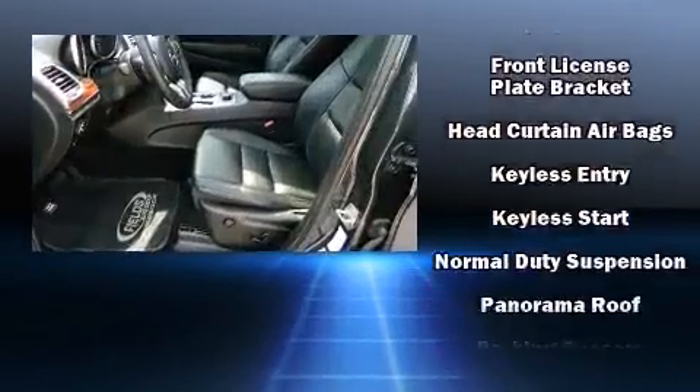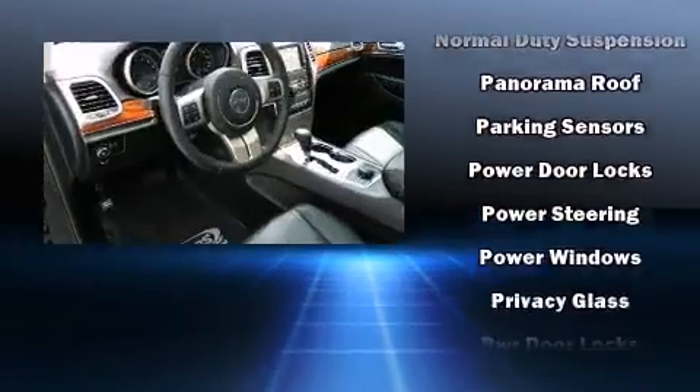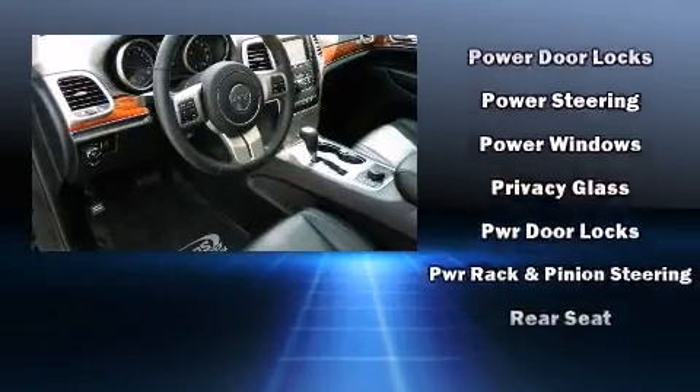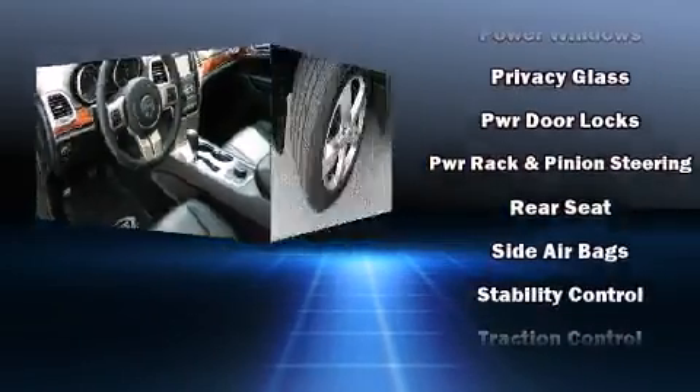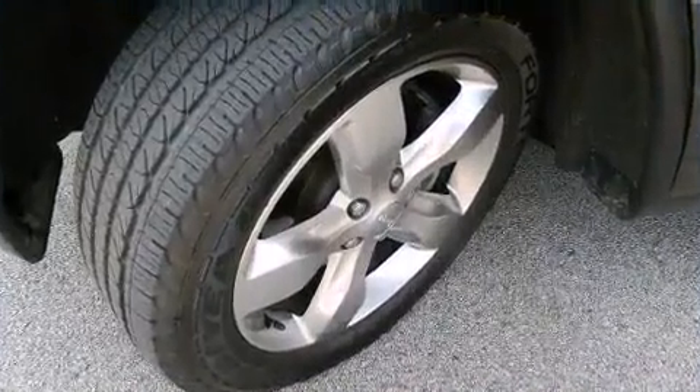Premium sound drives 10 speakers, providing you and your passengers a sensational audio experience. Side curtain airbags deploy in extreme circumstances, shielding you and your passengers from collision forces.